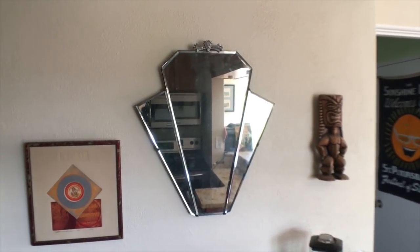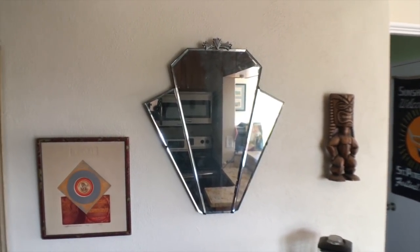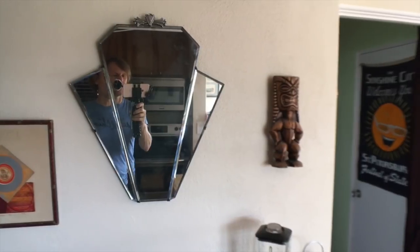This mirror is English Art Deco, made in about 1940. I think I'd worked in the antique business about two months, and a dealer brought this into Centralia Square. I just loved it and had to have it, and have had it ever since.